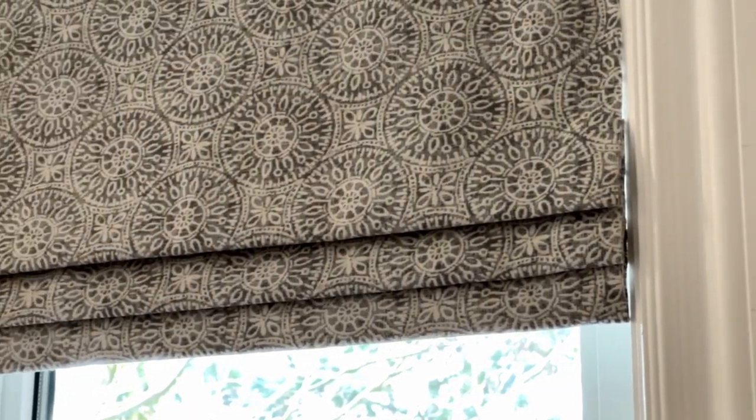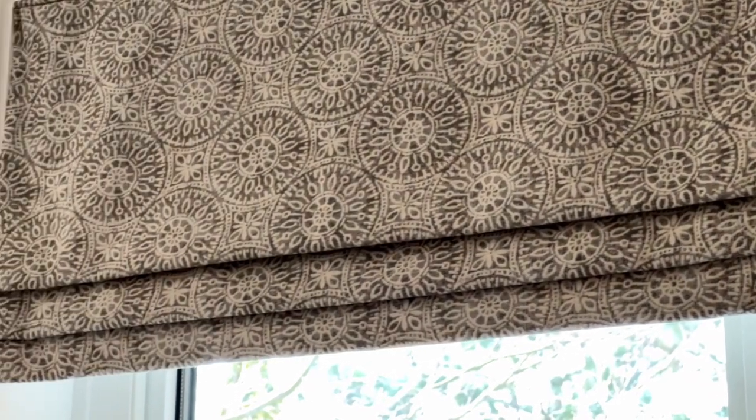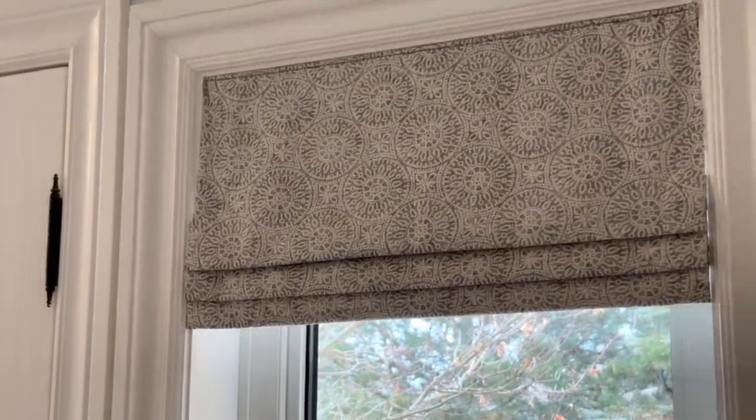They had selected beautiful veining in the backsplash, so when she selected the fabrics for the faux Roman shade valances, it just ties everything together really beautifully.